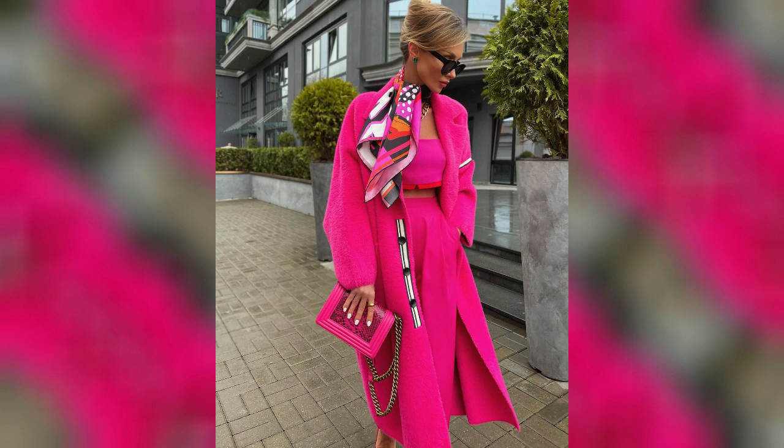Monochromatic fall looks in pink: pink is another vibrant shade that works well for monochromatic outfits. Just be prepared that in such an ensemble, you'll always be the center of attention.